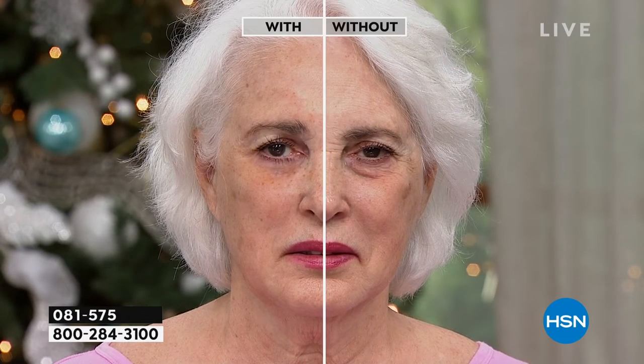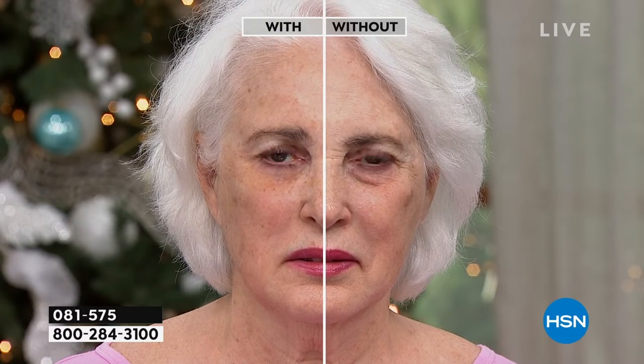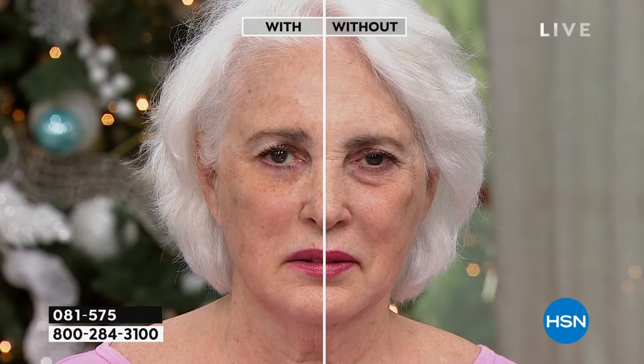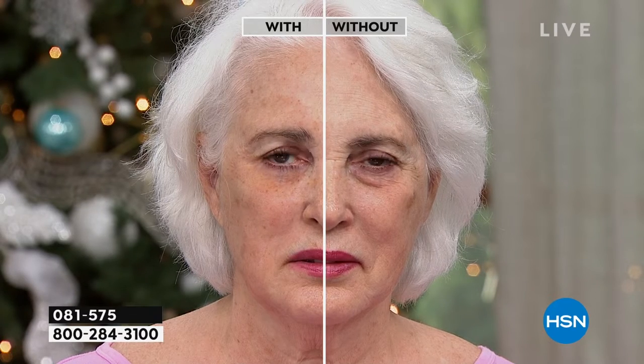Do you see the before and after? You don't have to go around in life feeling ho-hum with no confidence because you have bags under your eyes or nose-to-mouth lines. Look at the drastic difference — this is live in our studio. She just did it. Within 10 minutes, the bags virtually disappear before you. This is instant gratifying results. It is temporary.